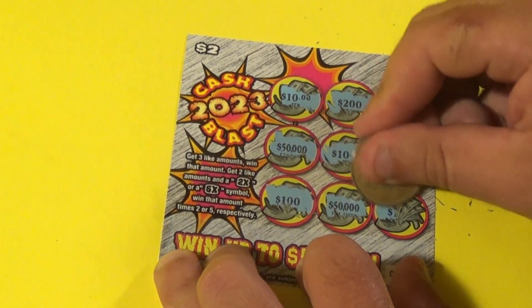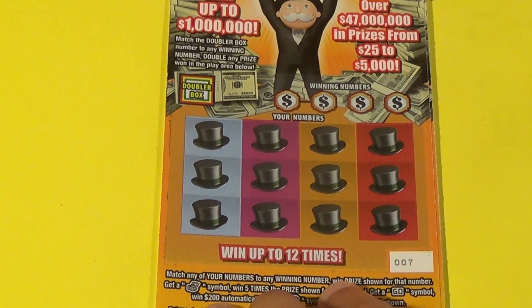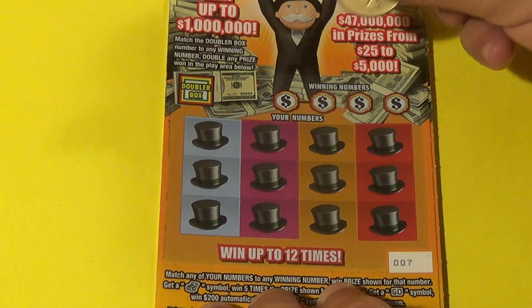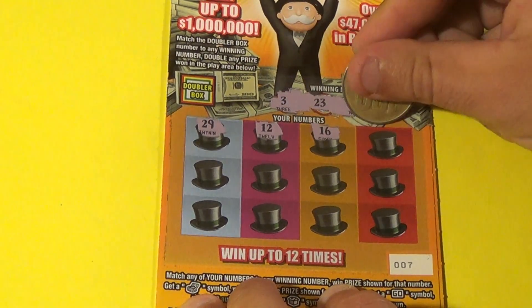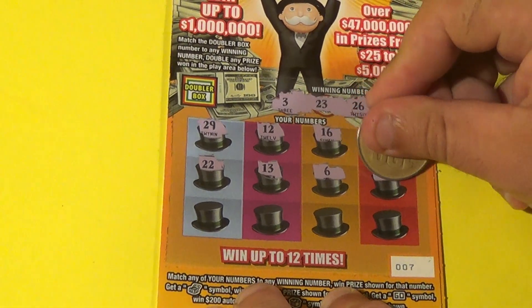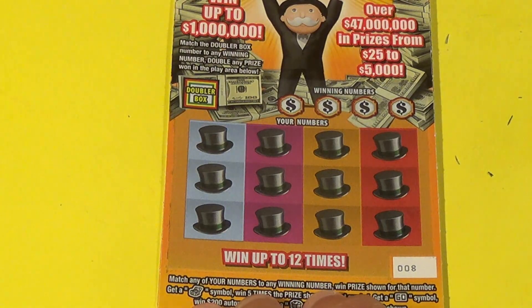On to the $5 tickets. Our first three are the Monopoly Doubler, and we want to match the numbers or get the symbols. Match the number here and you double all of your wins. We want a 3, 23, 26, or 14. We have 29, 12, 16, 4, 22, 13, 6, 27, 11, 19, 15, and 9 — a loser.